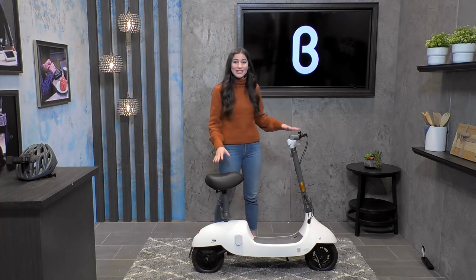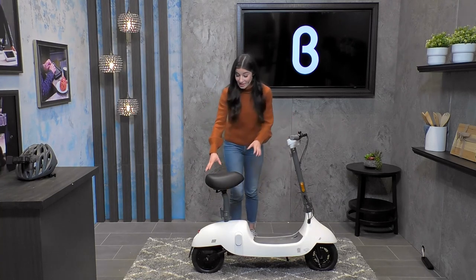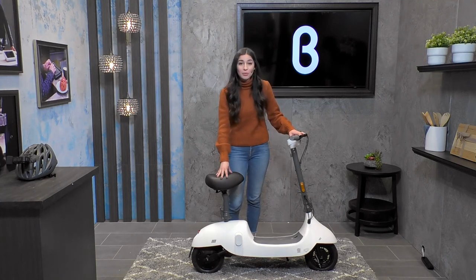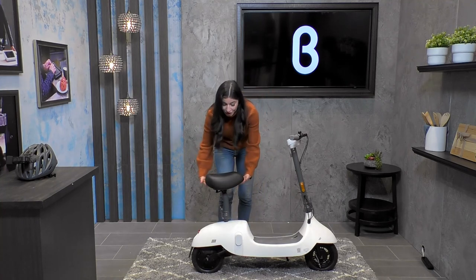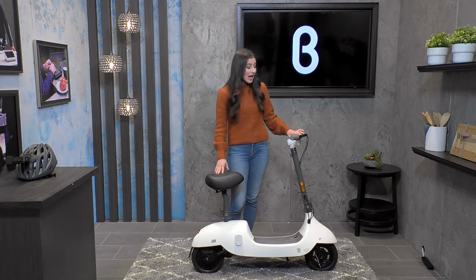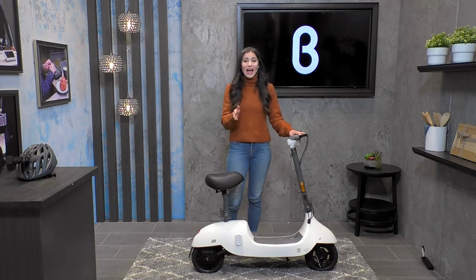Look at how stylish this scooter is. The thing that I love the most about the Okai is this cushy seat right here — it's so comfortable. When I took it out for a ride just now, I did go over a couple of bumps, and it really helped absorb all of the shock because there is a suspension feature underneath the seat. That extra layer of suspension actually helps with shock absorption. The tires on the Okai are also shock absorbing, so you get a really nice, smooth, steady, and quiet ride as well.